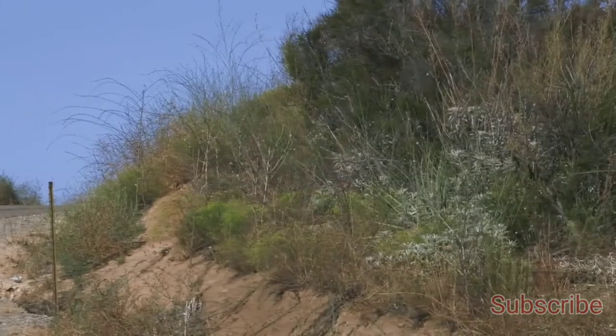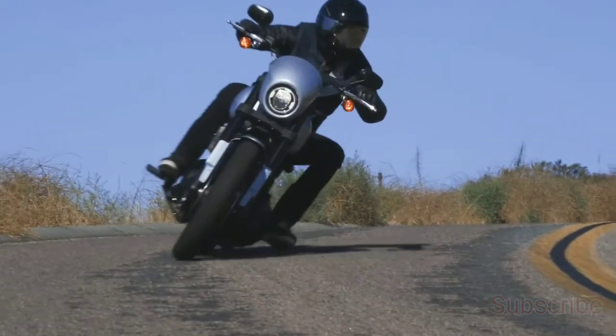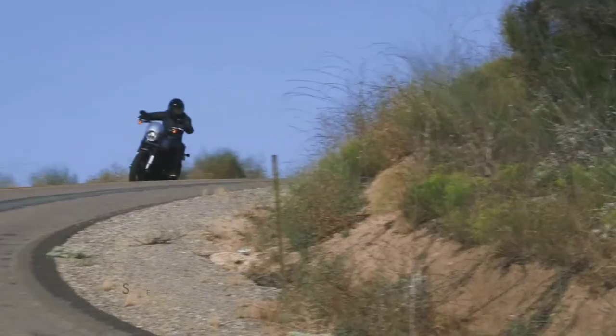The Harley Davidson Lowrider S also features a small black visor for a pure dark, raw appearance.